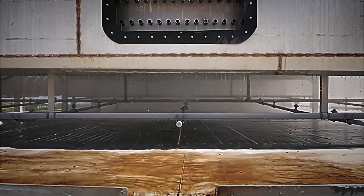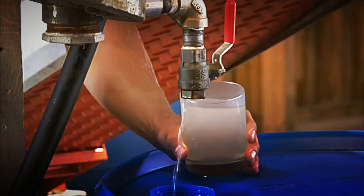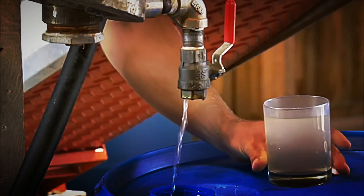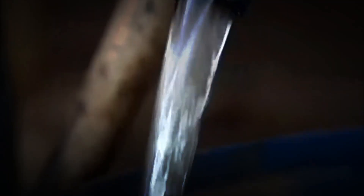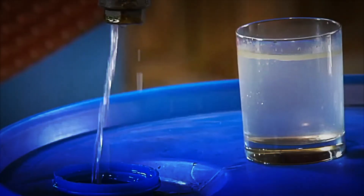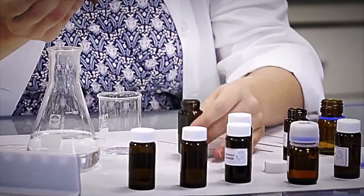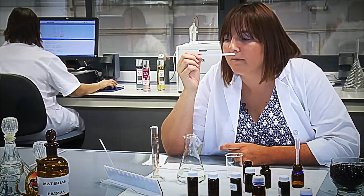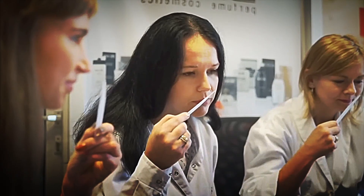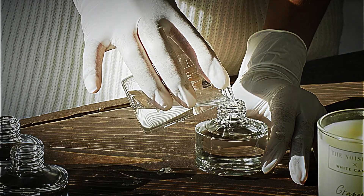Inside the lab, the scene resembles a music studio — rows of bottles instead of microphones, and a perfumer orchestrating invisible molecules. Each oil is weighed on scales capable of detecting a one-milligram difference. The recipe, guarded like a state secret, mixes up to 50 ingredients in proportions that follow precise olfactory logic. There are top notes, heart notes, and bass notes, just like verses in a song. 96% ethyl alcohol acts as both vehicle and amplifier — it evaporates upon contact with the skin, launching the molecules into the air.